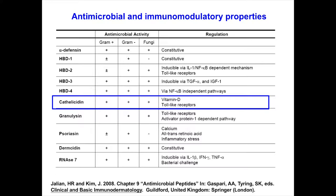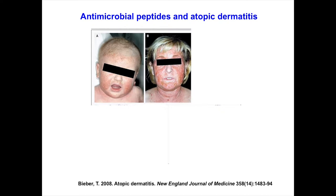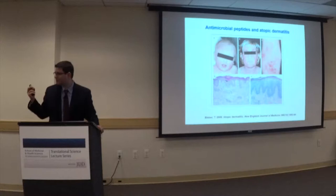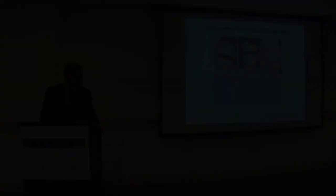Let's talk about antimicrobial peptides in atopic dermatitis. Patients with honey-colored crusts represent Staph aureus on the skin of atopic dermatitis patients — we treat these patients with bleach baths and antibiotics to reduce bacterial burden. But why does Staph aureus grow so much on atopic derm skin? There are almost 100,000 CFUs of Staph aureus on lesional skin — a hundred to a thousand fold more than non-lesional skin. That is an enormous bacterial burden.